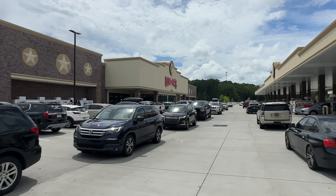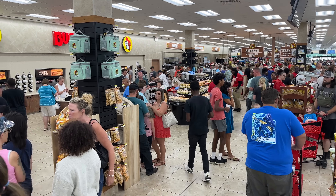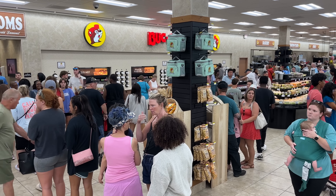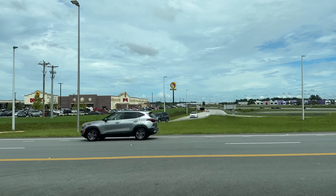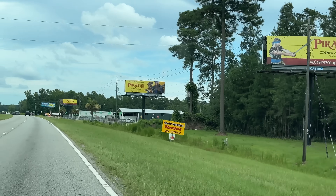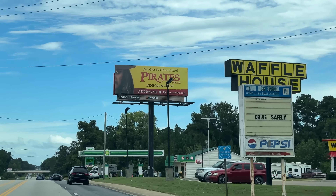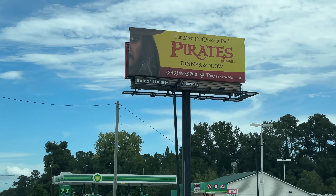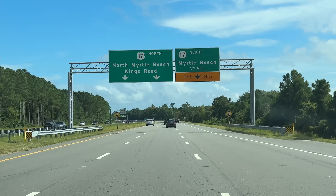Our adventure started out at the Florence Buc-ee's. It was pretty crowded — it was a Saturday afternoon. Brie actually had to wait with the girls for the restroom, and that Buc-ee's is actually looking kind of small compared to our Sevierville one now. We worked our way down the road and saw pirate sign after pirate sign after pirate sign, which was kind of exciting because that's where we're going to be going in this video.